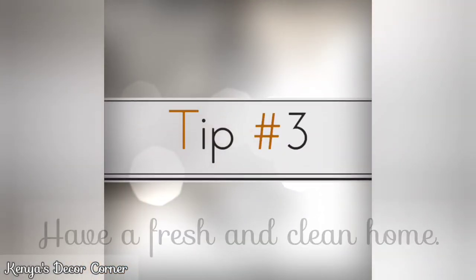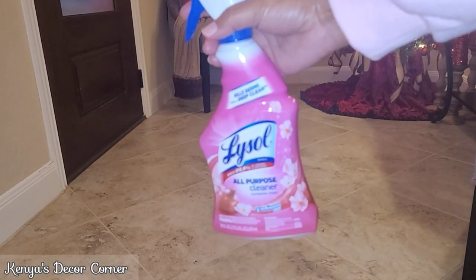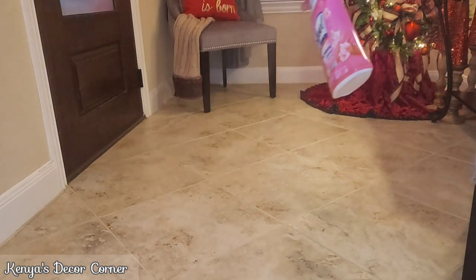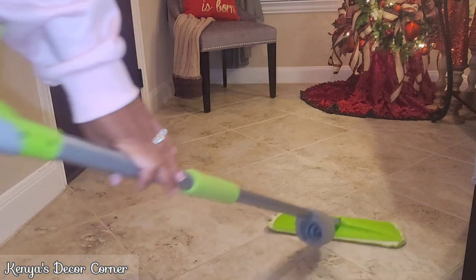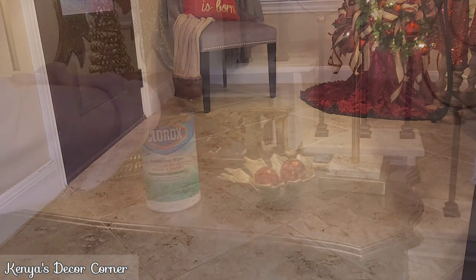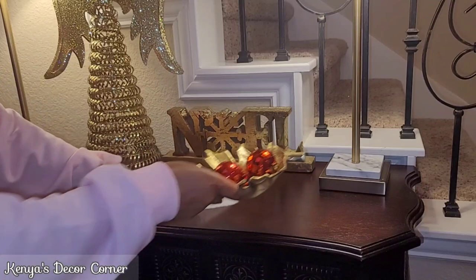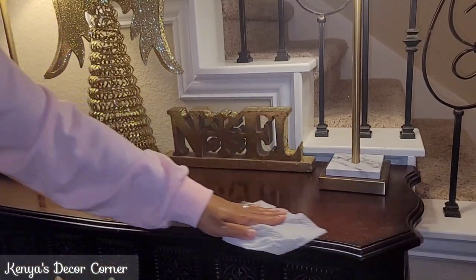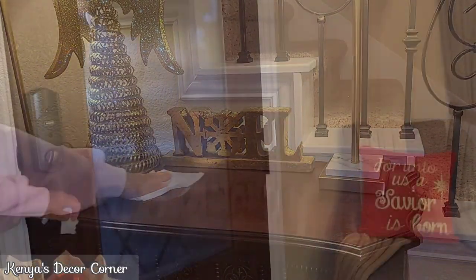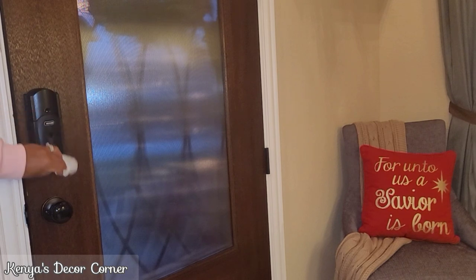Tip three: make sure that you have a fresh and clean home. When your guests come over they want to not only see that your home is clean, they want to smell that it is clean also. It makes for a more comfortable environment if everyone can feel like they're in a clean space. Make sure that you use sanitizer to wipe down all of the high-touch areas and make sure that your floors are clean of any debris.